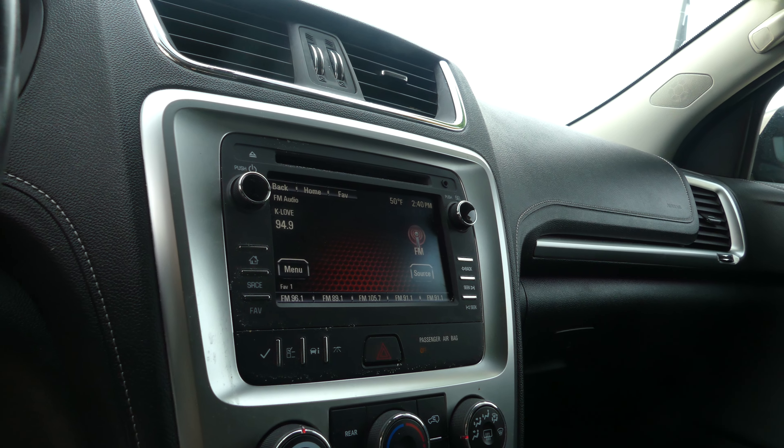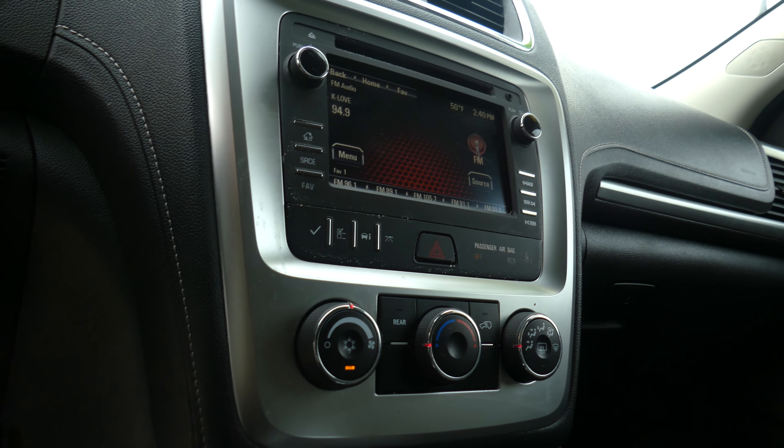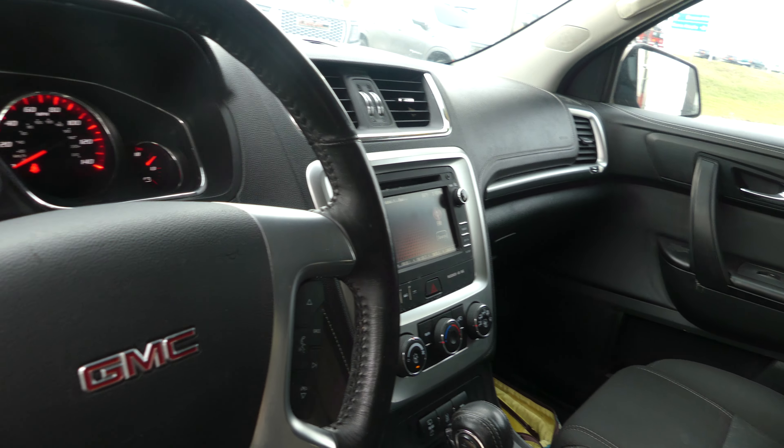Driver and passenger enjoy that same beautiful black upholstered cloth in heated bucket seats. Black-on-black interior, leather dash, large LCD touchscreen display, satellite radio and hands-free calling. Many other apps and app possibilities.